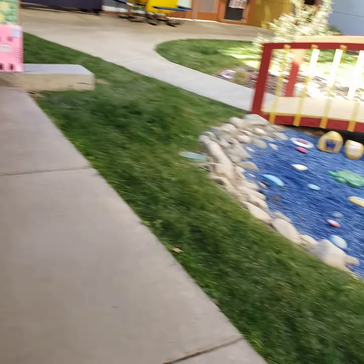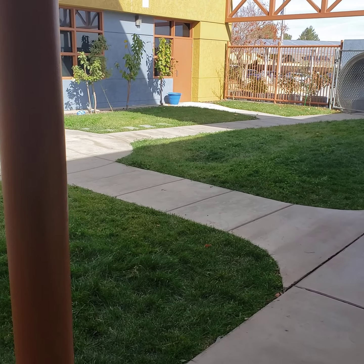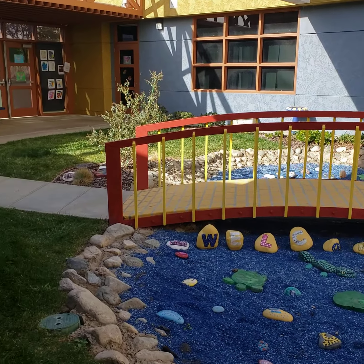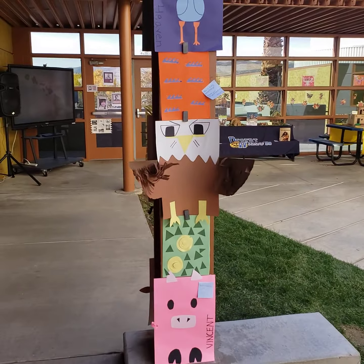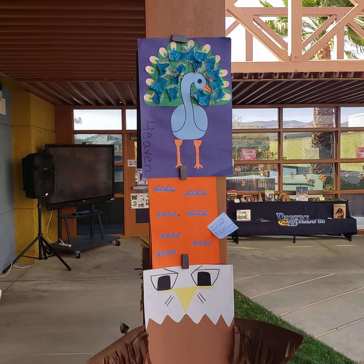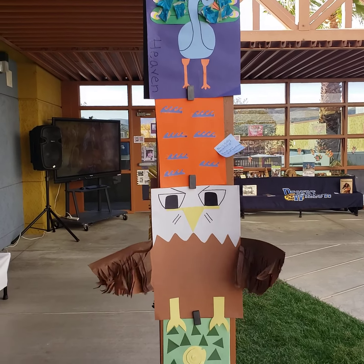This all took place inside of our Learning Garden, which was created right before the pandemic. Dr. Zazanis was our AP at the time, and she partnered with us to get district backing for this. We have a very strong totem pole presence here, offered by Ms. Pinyon's class.